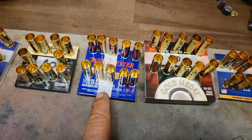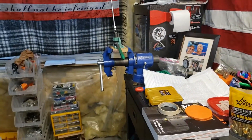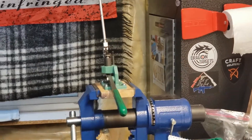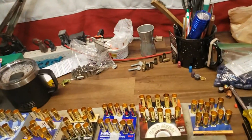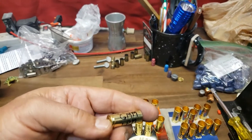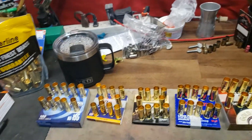As I was using my RCBS Auto Prime — or Bench Prime, whatever you want to call it — it flipped a primer out on the floor. I'm not going to find that, but maybe when I move I will. Federal Gold Medal Match Large Pistol Magnum, so on and so forth. So now these are all primed.